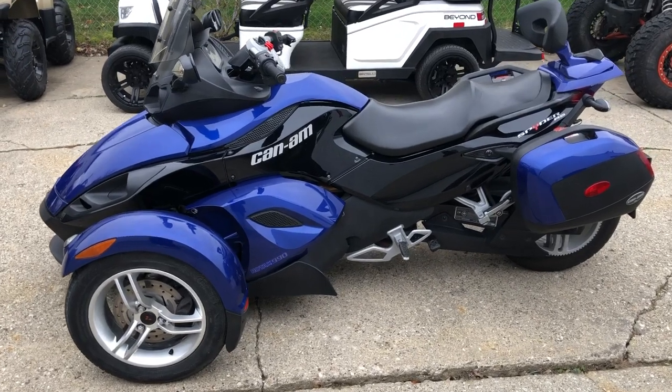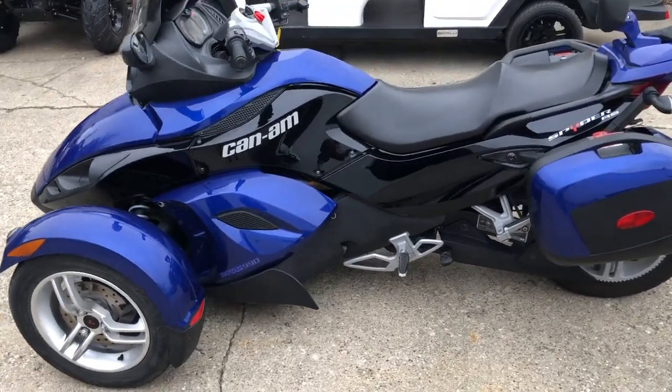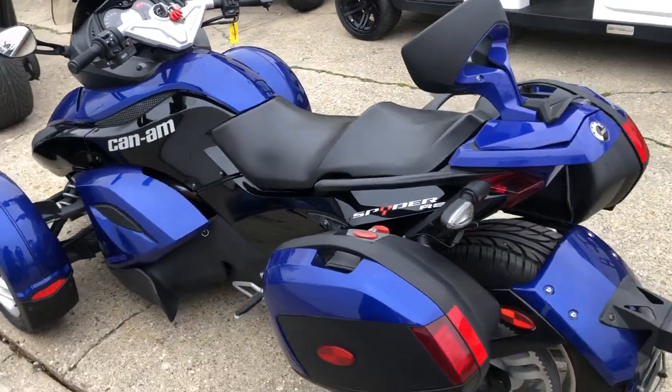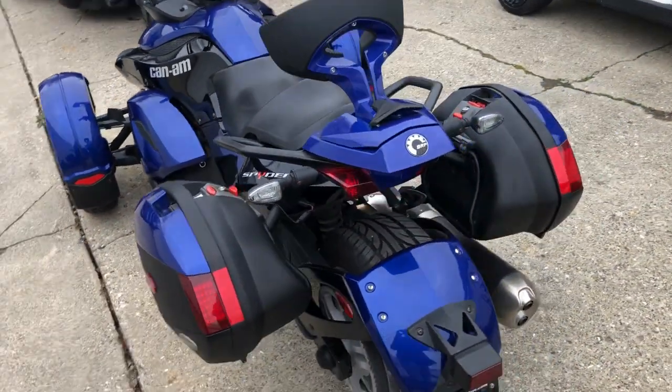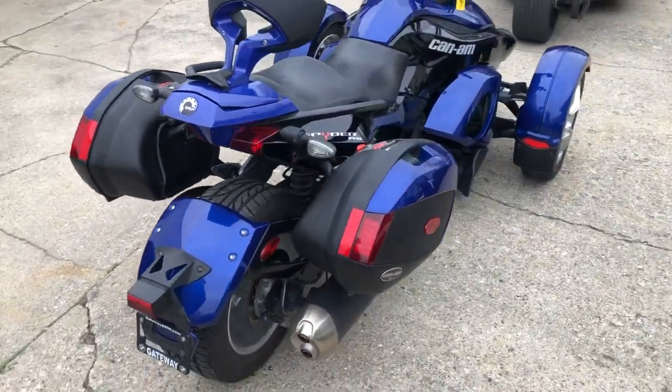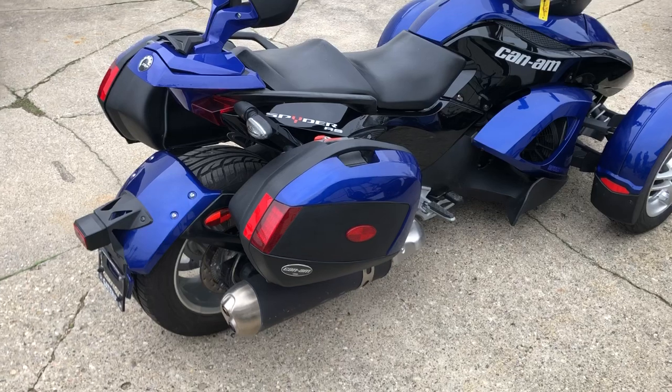Hey guys, Approval Powersports.com here. Anybody looking for Spiders? We've got them — I've got seven or eight of these things. This is a 2010 Spider RS SE5, electric shift, with only 13,132 miles. Super clean, miles are low.